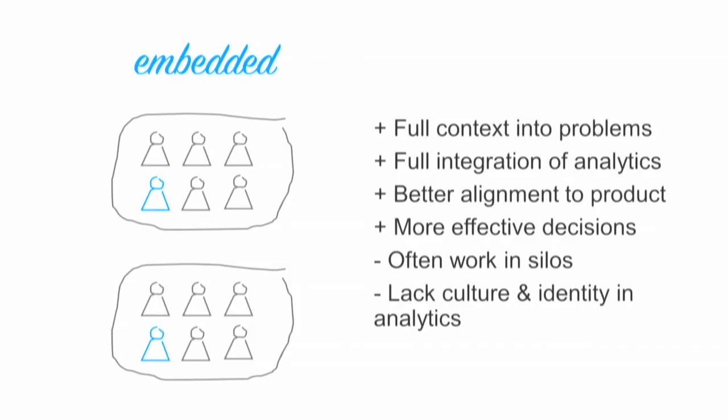The embedded model is where you take individual analysts and they're actually embedded within the business units that they support — in our case, the product teams. There are a number of advantages, mainly that you now have much fuller context into the problems the product teams are trying to solve. There's a higher chance of full integration of analytics into the whole product development lifecycle, and there tends to be better alignment to product and, as a result, more effective decisions.